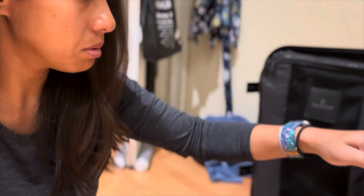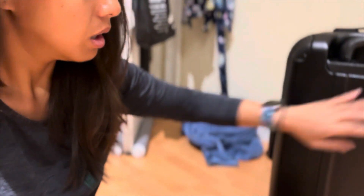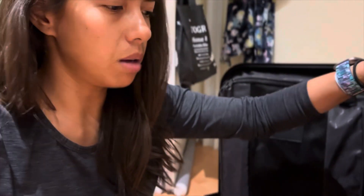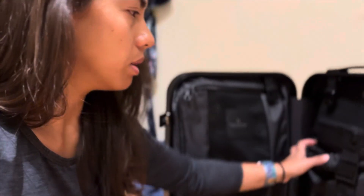I currently use Samsonite, which is a really good luggage. But the problem is that it's not mine — it's my parents'. So I've always just kind of borrowed it from them.